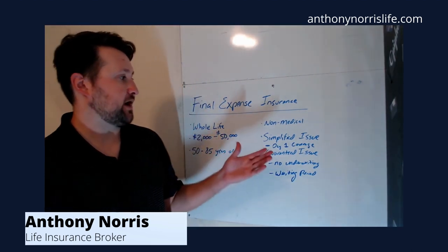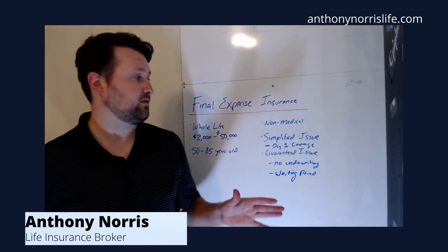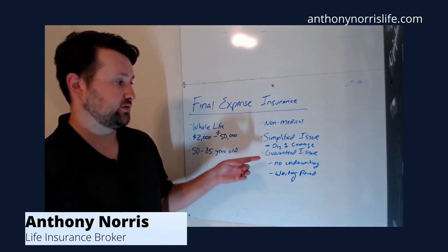These final expense policies — most of them are non-medical. There are no pokes with needles or visits by medical professionals. They come in about two different types: simplified issue and guaranteed issue.